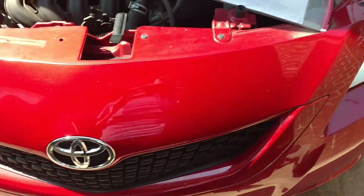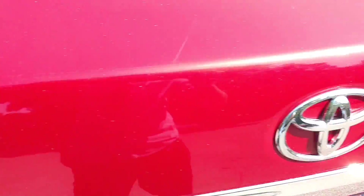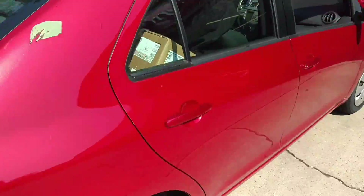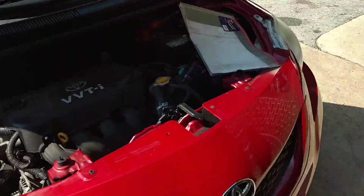2010 Toyota Yaris. Here's the side — the Toyota Yaris. This one I have never seen, but it looks exactly like the Corolla but smaller.